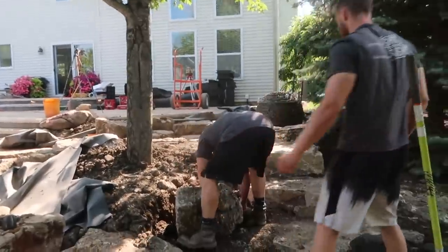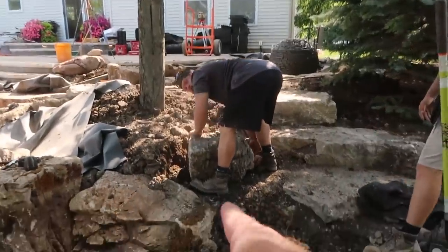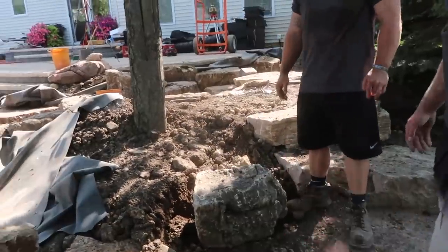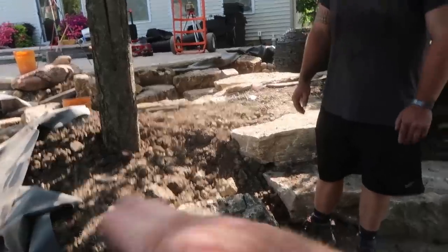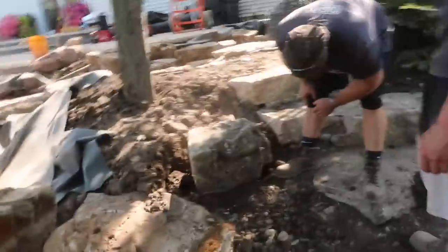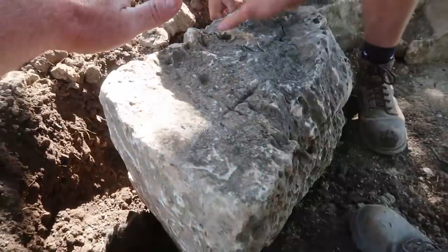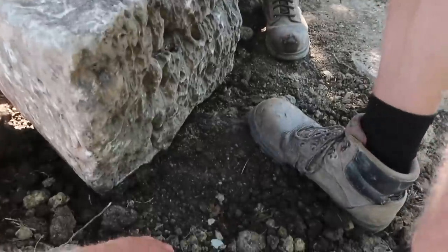Hey guys, do me a favor — see the lines on that rock? The lines are running like this. Just stay on the rock like this — it doesn't utilize the rock the most. Those lines are meant to sit horizontal and it'll look that much better. So you'll match this side up with this right here, and then it'll stand a little taller, so this part will end up right there.